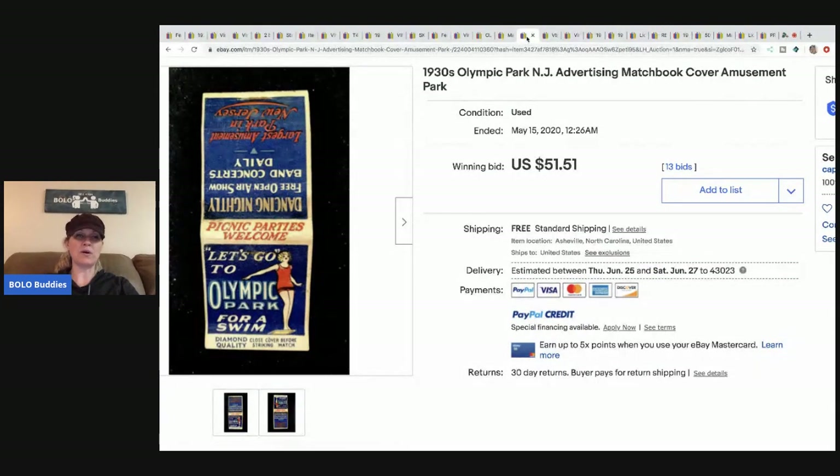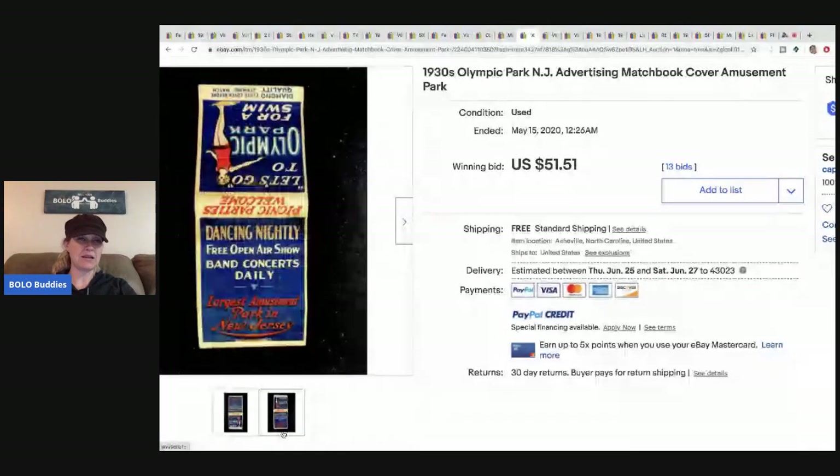This one says 'Let's Go to Olympic Park for a Swim' — it's an advertising matchbook for an amusement park from the 1930s. I believe it's empty and I don't see the striker. It sold for $51.51 with 13 bids and free shipping.